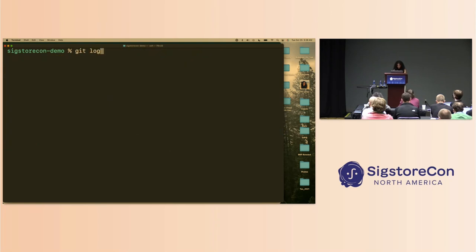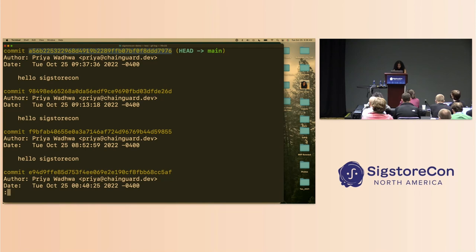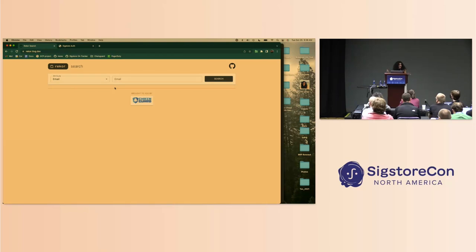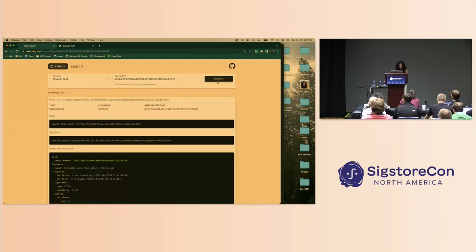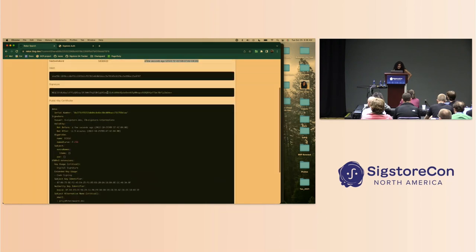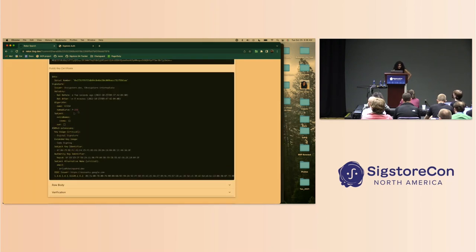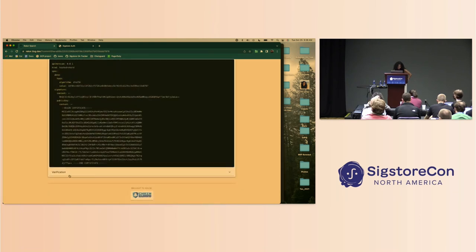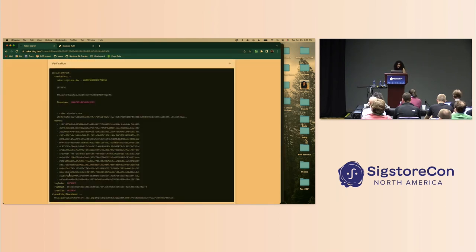One more cool thing we can show — if I just grab the commit that I signed, I can head over to this cool UI we've got, which allows us to visualize entries in the transparency log. You can actually search specifically by commit. I'll copy and paste the commit hash in there, and we get some cool information about the entry we just created. It was integrated a few seconds ago into the log. We can see the signature, the details of the certificate — it's still valid for 10 more minutes and was issued to me. And you can see the actual entry itself and the verification that was done to prove it's a valid entry in the overall log.